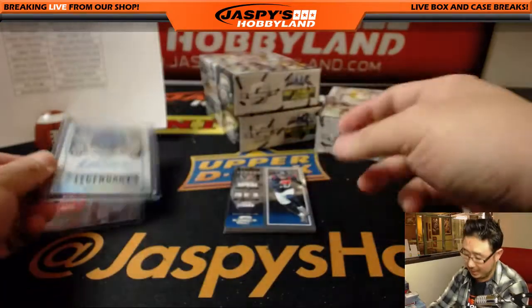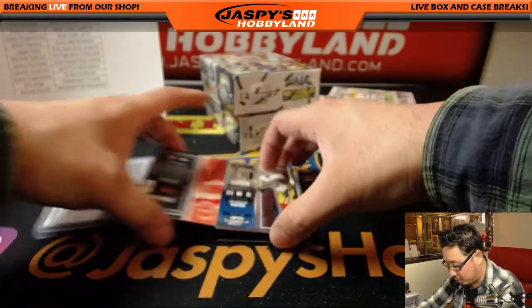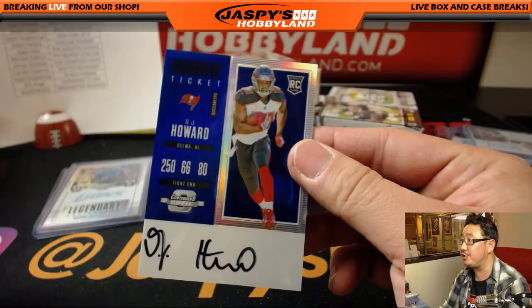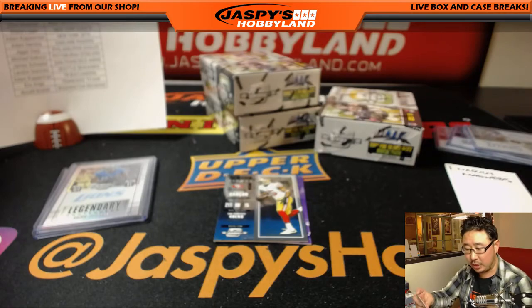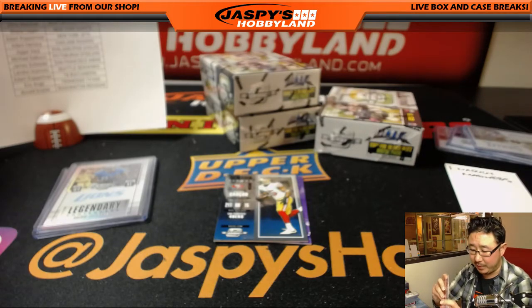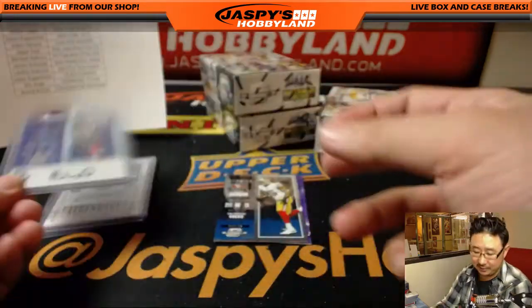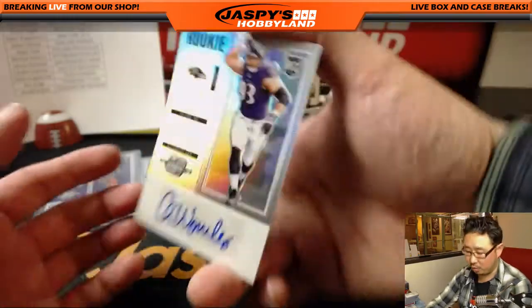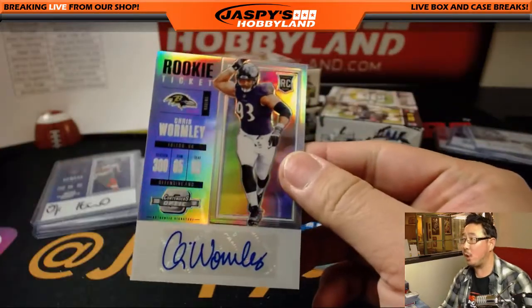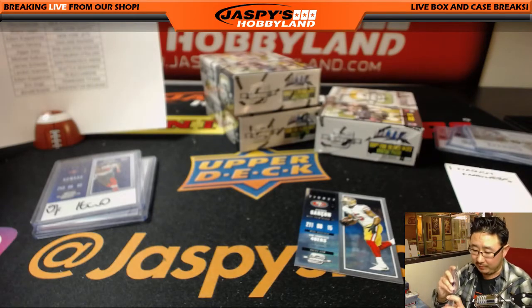48 out of 49. DeAndre Hopkins base card, there's Pierre Garcon again, and there's the juice — O.J. Howard — going to Adam Kupperman and the Tampa Bay Buccaneers. One out of 25, nice low number. And it looks like a purple team — Chris Wormley and the Purple Birds, rookie ticket autograph for Joe Hauer and the Ravens.